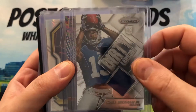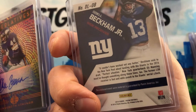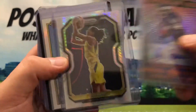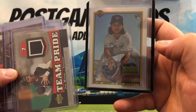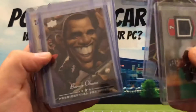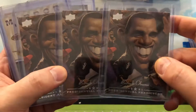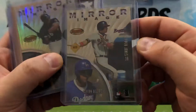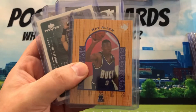Odell Beckham rookie year prism — obviously not game-worn since it's his rookie year, so it's event-worn from the rookie photo shoot. Chuck Foreman, Sue Bird, Boba Shett 1990 reprint — love the look of that. Got Joe Mauer game-use jersey. Justin Jefferson. Barack Obama card — I actually had lunch in the White House and got to meet Barack Obama about 10 years ago, which was crazy.